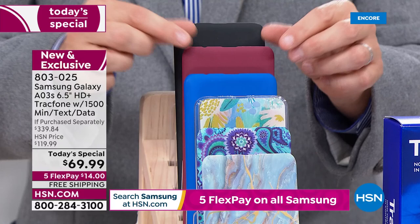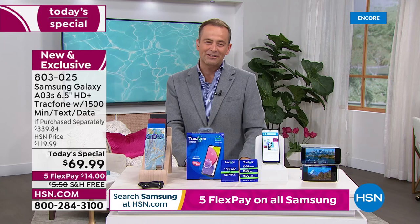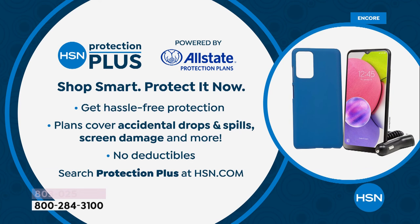Quickly going over the colors again — this is the only decision you need to make tonight. The black one, the burgundy, blue. There's the brand new blue floral, blue paisley, or blue marble. There are a lot of blue fans out there. And remember when you place your order, ask about HSN Protection Plus. Phones get used a lot — it's easy for accidents to happen. We can help protect you against that with no deductibles.